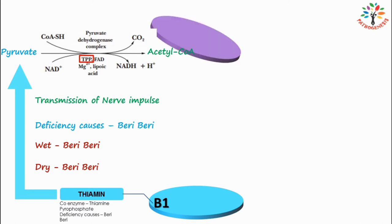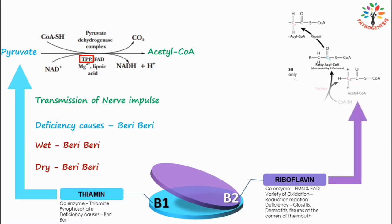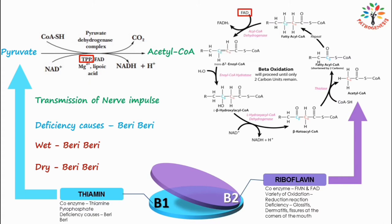The next one is B2, which is known as riboflavin. Riboflavin, through its coenzymes, takes part in a variety of cellular oxidation and reduction reactions. The coenzymes are flavin mononucleotide (FMN) and flavin adenine dinucleotide (FAD). These flavin coenzymes participate in many redox reactions responsible for energy production and are associated with enzymes involving carbohydrate, lipid, protein, and purine metabolism.